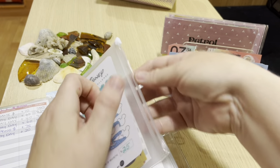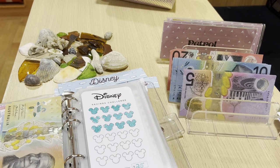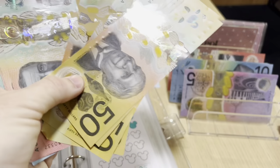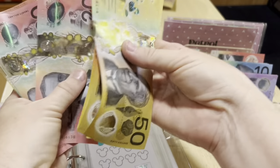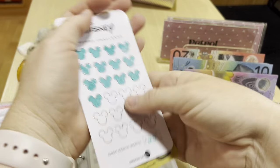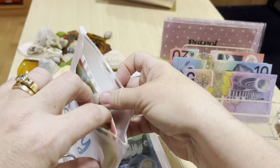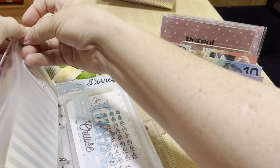Disney is getting $25 today - only one set of ears on the tracker. Counting up: $51, $152, $250, $325. So we've got $325 in Disney. The goal on that one is $2,500 - we're a little bit far away from that goal, but we'll get there.